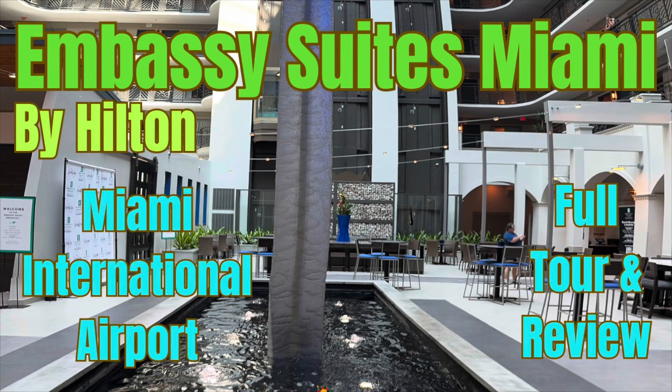Hi, this is Rockin' Robin and today we're in Miami. We're at the Embassy Suites Miami by Hilton near the Miami International Airport. We're going to show you all around. Stay with us.